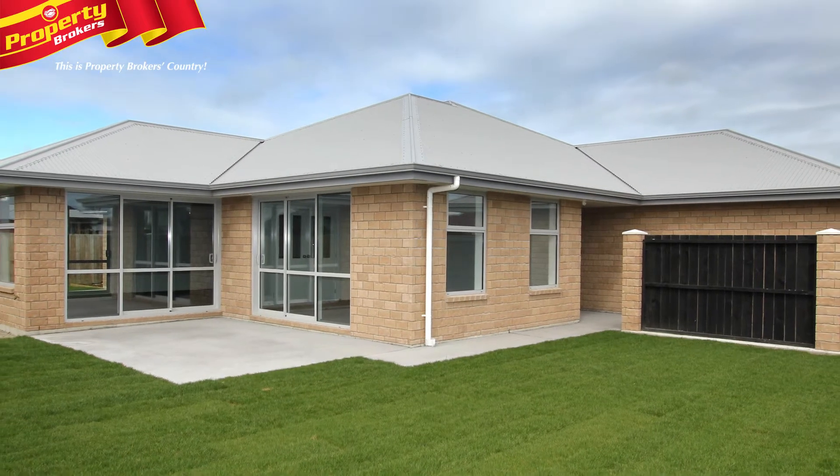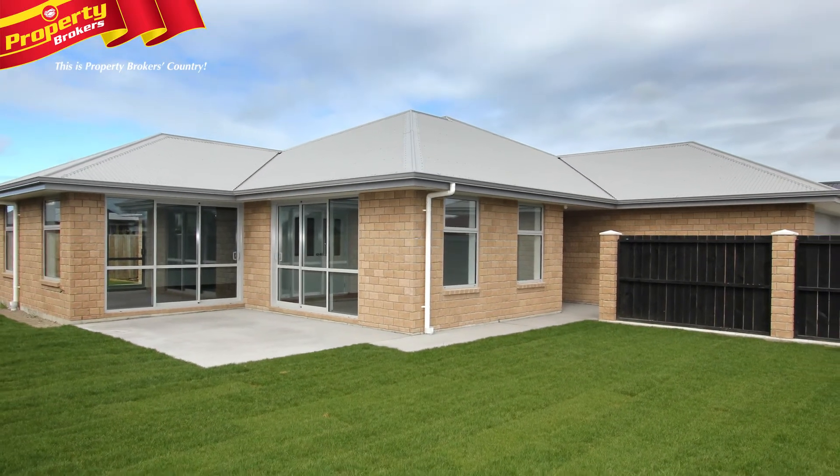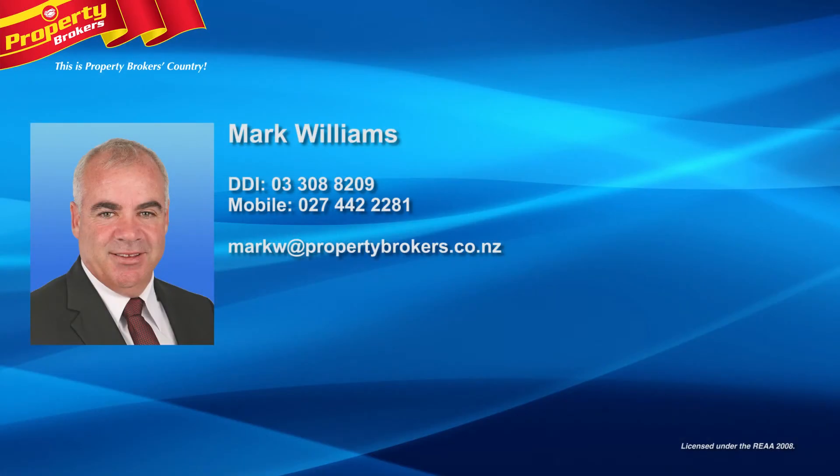Call Mark today for your appointment to view. Mark Williams at Property Brokers Ashburton. Contact Mark anytime on 027 442 2281.